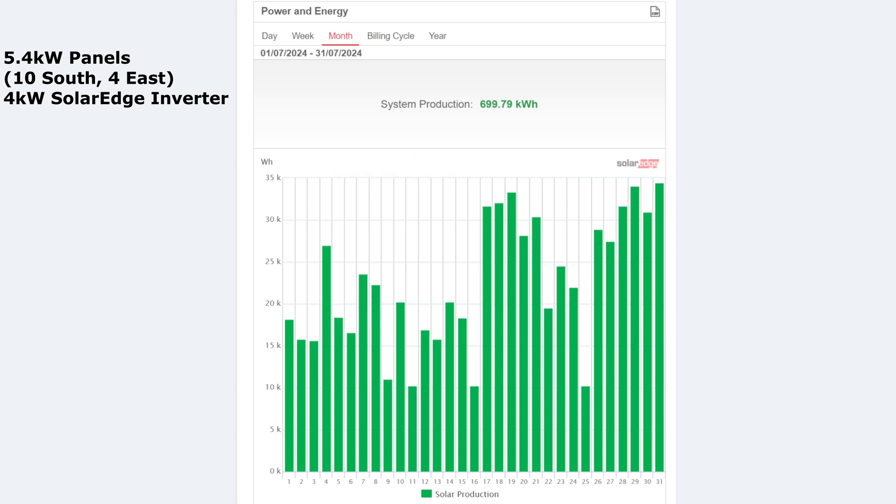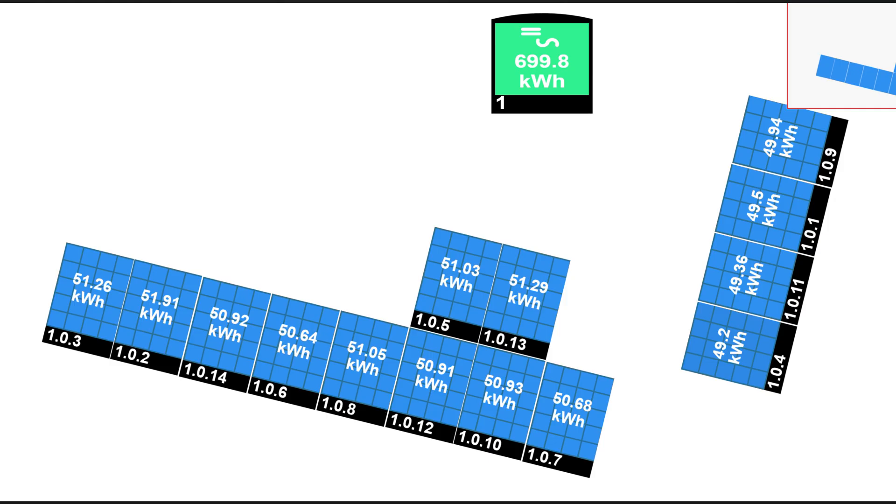The average for the month per day was 22.57 kilowatt hours. Looking at the panels on the roof for the month — 10 on the south and 4 on the east — they're very similar in summertime: around 49% on the east and 50-51% on the south. It just proves that east doesn't make too much difference compared to south in the summer time, though in winter it does make a bit more difference.